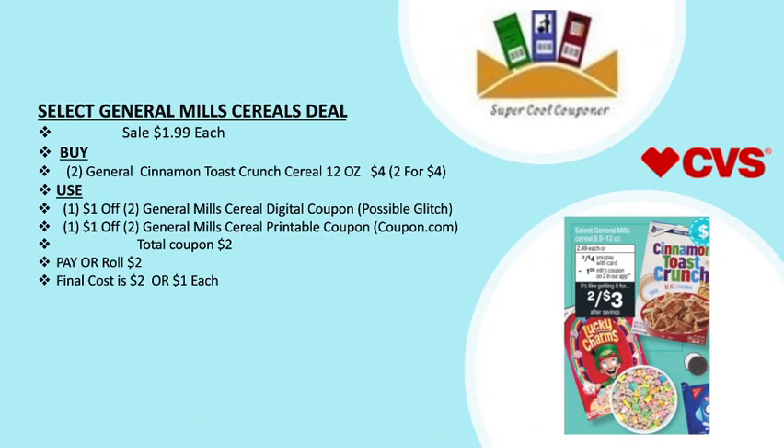My last and final deal is the select General Mills cereal deal, on sale at $1.99. Grab two General Mills Cinnamon Toast Crunch cereal 12 oz for $4. Use one $1 off two General Mills cereal digital coupon — note it may possibly glitch with the printable coupon. Total coupons are $2. Pay or roll $2 — final cost is only $2 or $1 each.